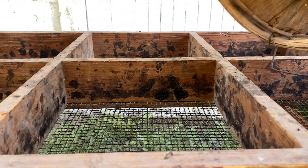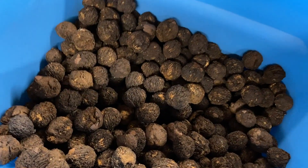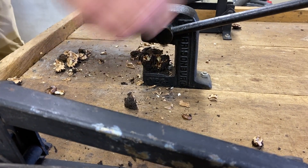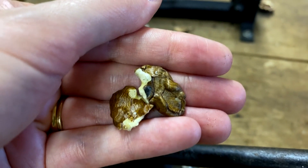Once you finally free the walnut from the husk, you still have to deal with the shell. These can be removed by cracking them open once the nut has cured for a bit. Finally, you've reached the walnut. These walnuts are a bit different than the ones you might be used to, with an earthier and more robust flavor.